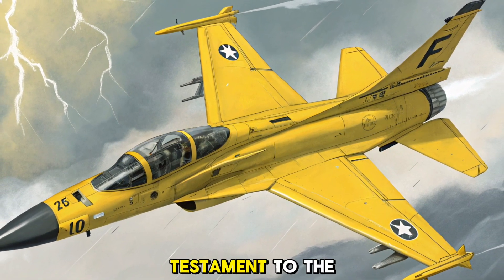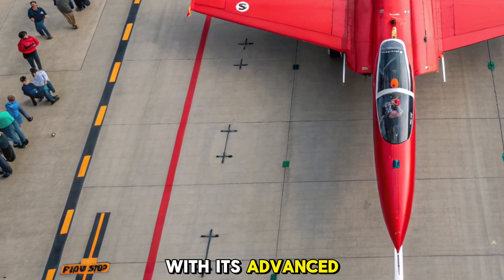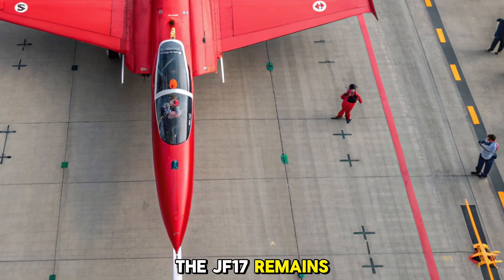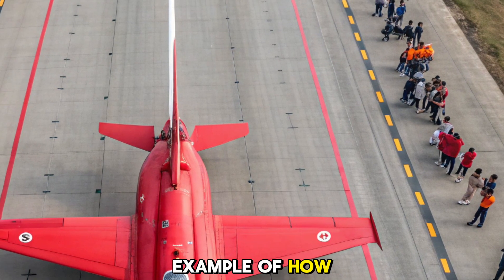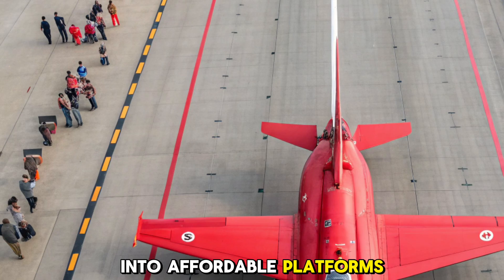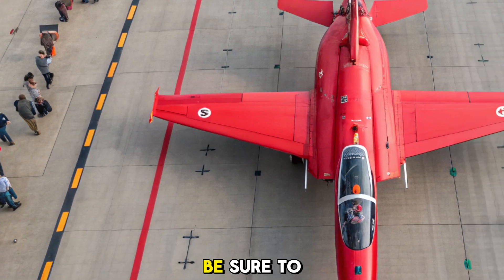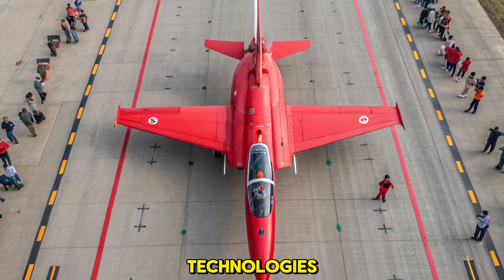The 2026 JF-17 Thunder is a true testament to the evolving nature of affordable multi-role fighters. With its advanced radar systems, enhanced avionics, and expanded weapon capabilities, the JF-17 remains a powerful tool for air forces worldwide. It's a perfect example of how technological advancements can be incorporated into affordable platforms, providing nations with powerful and effective air power. Thank you for watching — be sure to like, share, and subscribe for more updates on the world's most exciting defense technologies.